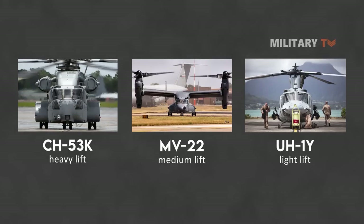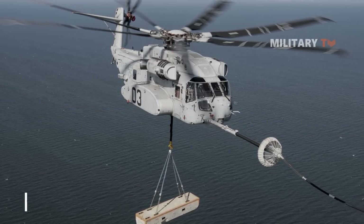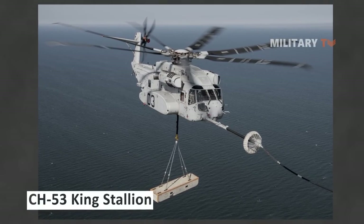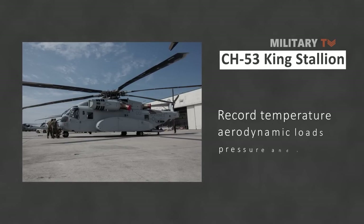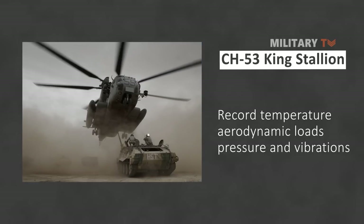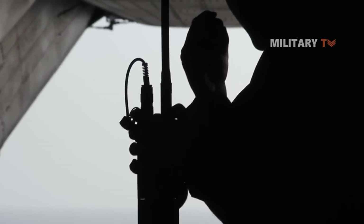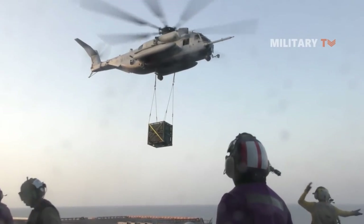Sikorsky delivered the first CH-53K in December 2012. Its preliminary tests included calibrating the aircraft's fuel system and attaching measuring devices at various test locations on the airframe to record temperature, aerodynamic loads, pressure, and vibrations, with two additional static ground test articles undergoing structural testing at the firm's main manufacturing plant in Stratford, Connecticut. In addition, Sikorsky was granted a $435 million contract by the Navy in May 2013 to supply four prototypes of the CH-53K for operational evaluation and mission testing.